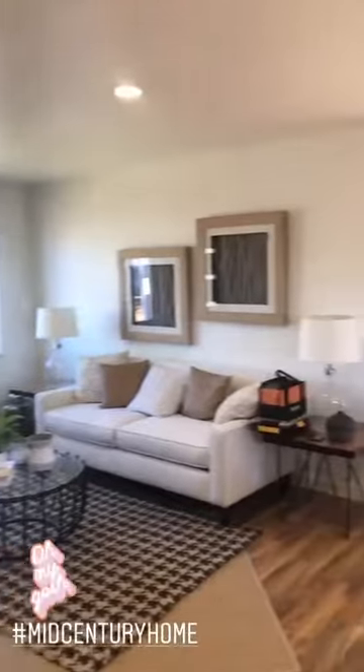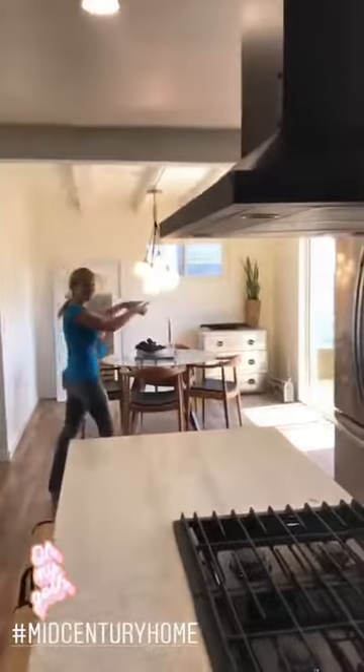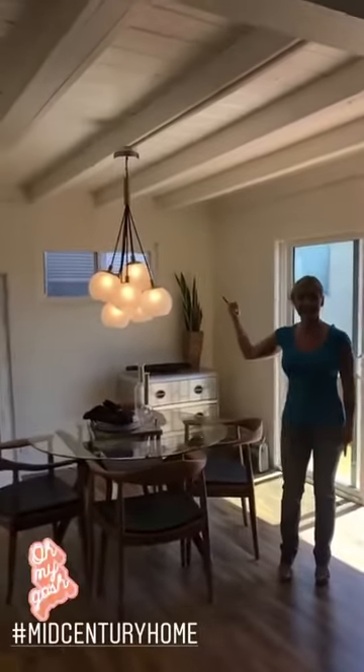Look how open this space is. You've got the living area, the kitchen, dining area off here which leads out to the backyard. Look at these pictures — very bold. I love it.